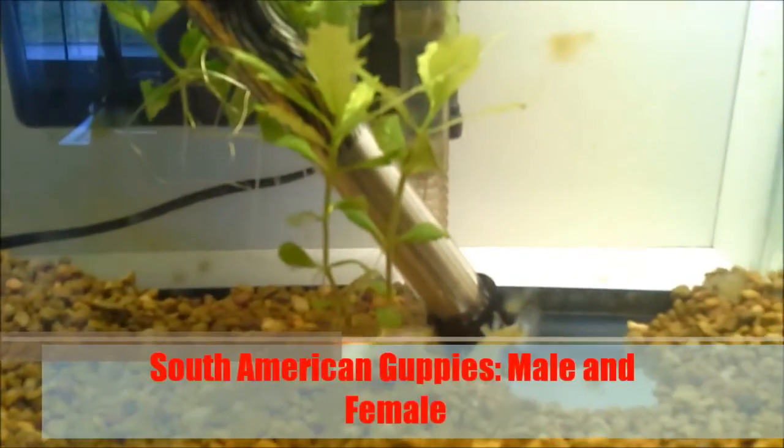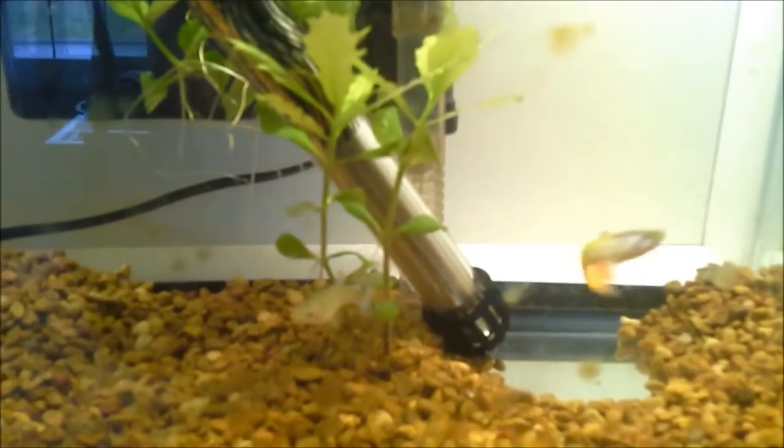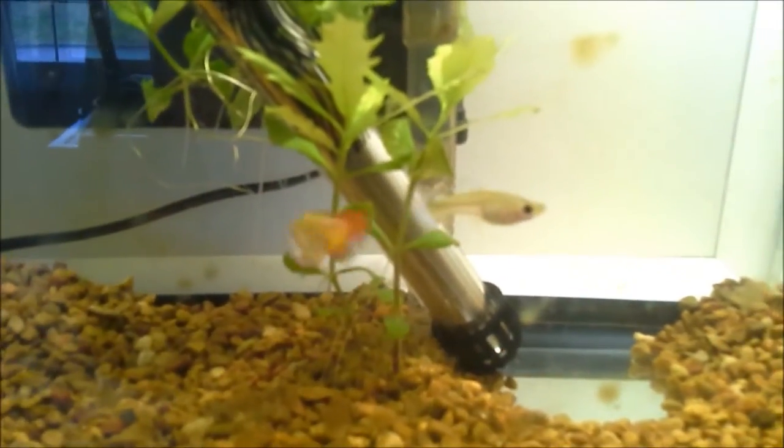Now I'm going to show you two of my male and female guppies. Those are my male and female South American guppies. The one with the orange tail is the male. The one with the bluish tail is the female. I'm planning on making them mate so I can have some babies. Hope it works. Wish me luck.